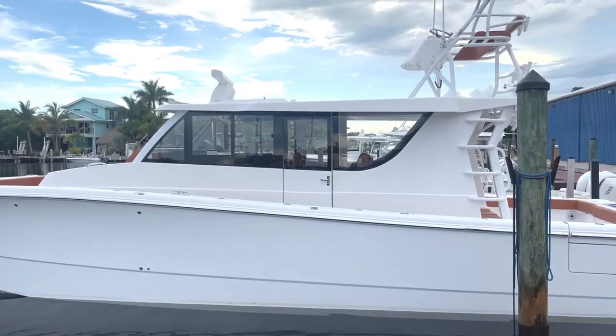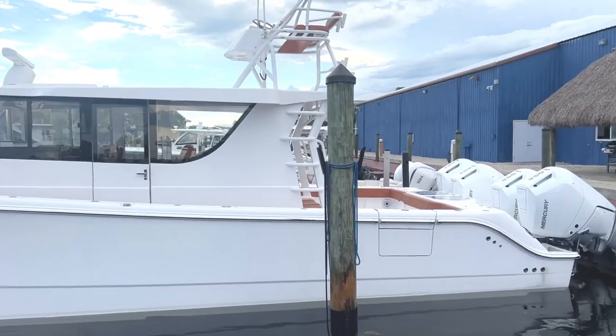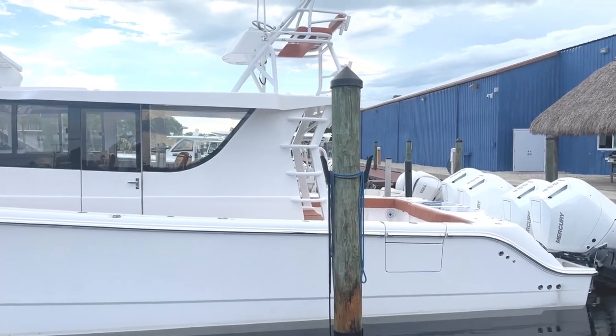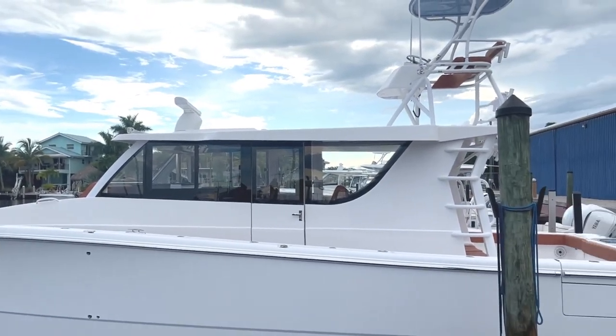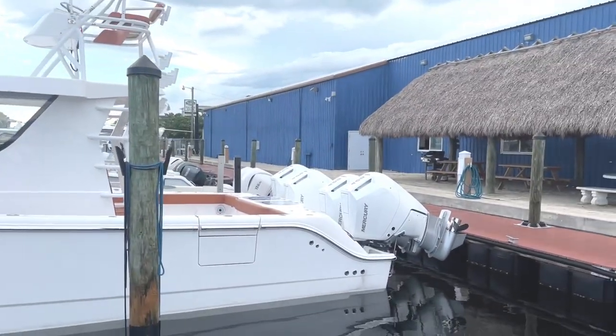Hey, what's up everybody? It's Mo with Plantation Boat Mart. Today we're going to go ahead and walk you through the newest 2024 Invincible 46 Pilot House with the tower and the brand new 400 V10s.